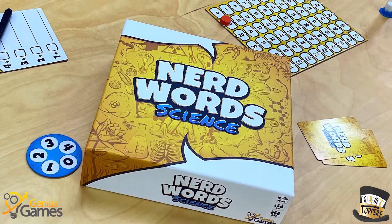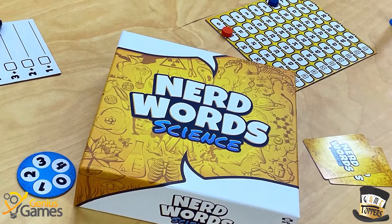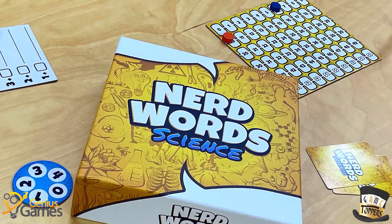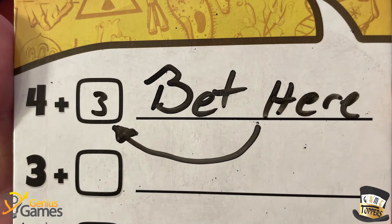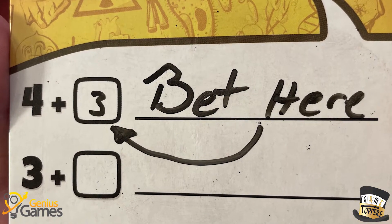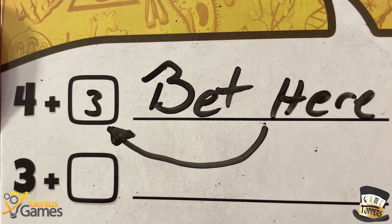You can always bet more points depending on how confident you are. If you say 'I really think this is the answer' and bet an extra three points, if you're right you'll get an extra three points, but if you're wrong you'll lose three points — just the points that you bet. You won't lose the points that you would normally have won if you had gotten it right.